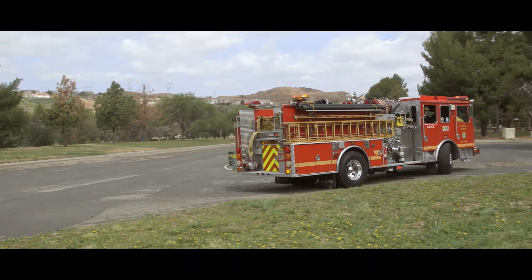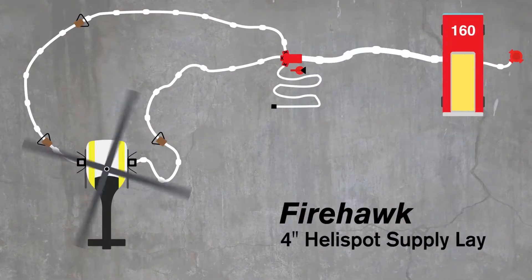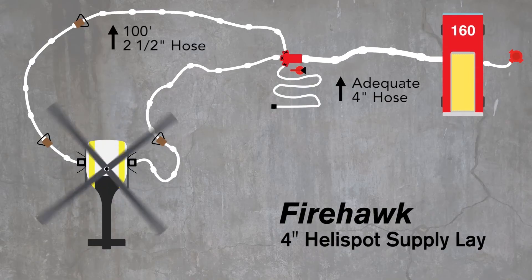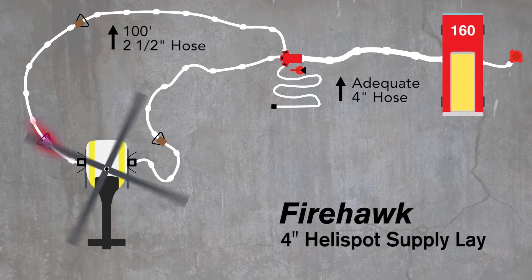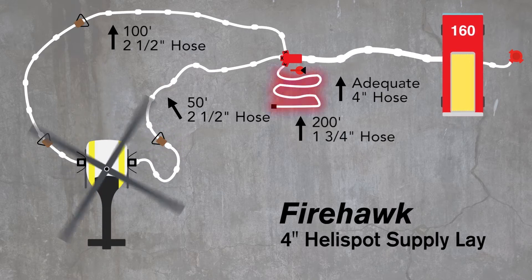These are the things you're going to need to do a hose lay to a Firehawk S-70 aircraft. You can use either two-and-a-half-inch hose or four-inch hose for this hose lay. If you know you're going to be setting up for a Firehawk, use your four-inch hose. You're going to need adequate four-inch hose to get to the three-way gated Y. There are going to be two legs of this hose lay. The first leg is 100 feet of two-and-a-half-inch hose coming in front of the aircraft to a D-handle — your two-and-a-half-inch D-handle shutoff valve. The second leg is going to be 50 feet of two-and-a-half-inch hose to a two-and-a-half-inch D-handle shutoff valve. Then 200 feet of inch-and-three-quarter protector line.